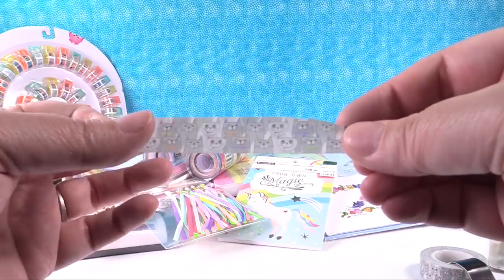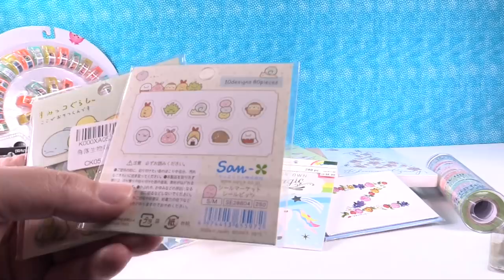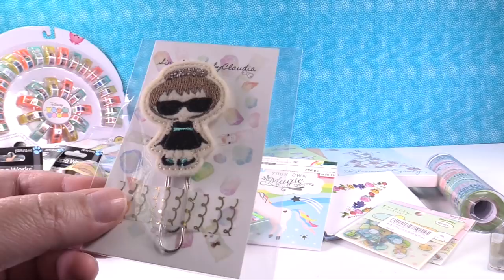I also got some stickers from eBay - these are super cute and super tiny. You get 80 pieces in here and I only paid like 78 cents each. Those are just really adorable to put in your planner or journal. I also ordered a planner clip from Etsy - she reminds me of Breakfast at Tiffany's, like Audrey Hepburn. Very cute, and I'm going to be using that in my planner.